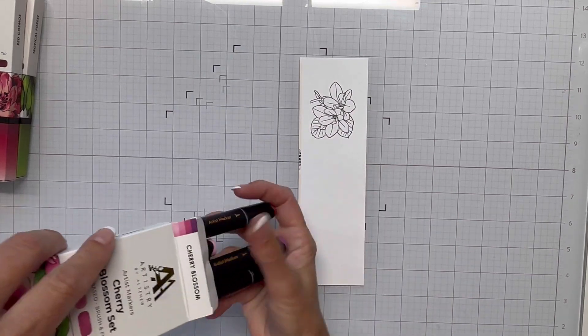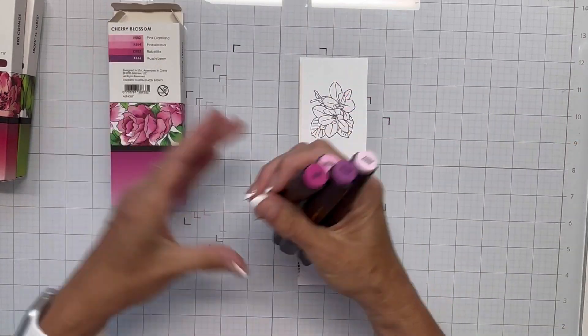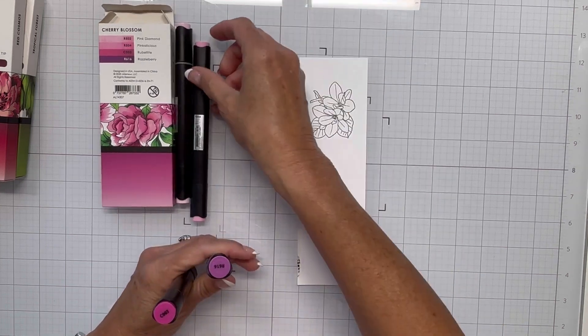There are four colors in each box. This one has Pink Diamond, Pinkalicious, Rubelite, and Razzleberry. I'll just be working with them while I start my coloring.